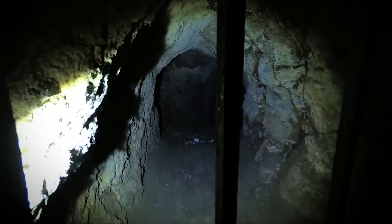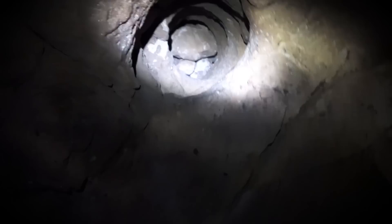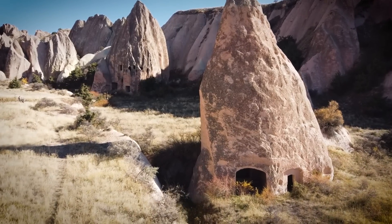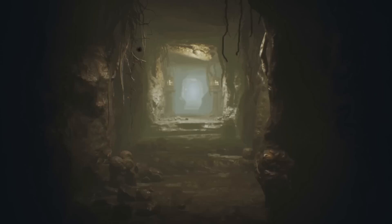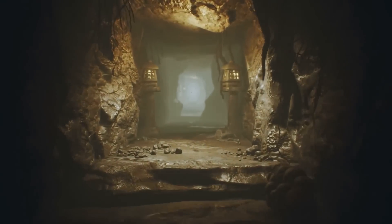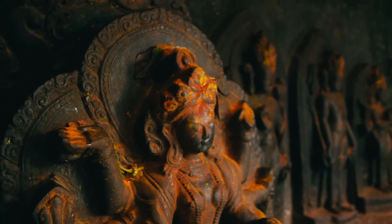Despite extensive exploration, Derinkuyu keeps parts of itself hidden, teasing the imagination with what lies in its uncharted depths. While much has been uncovered, there's still a vast expanse that remains out of reach. Safety concerns and the potential risk of collapse have kept certain sections off-limits, sparking speculation about the full scale of this underground labyrinth. Could there be entire levels yet to discover, or hidden rooms filled with ancient artifacts waiting to tell their part of Derinkuyu's tale?